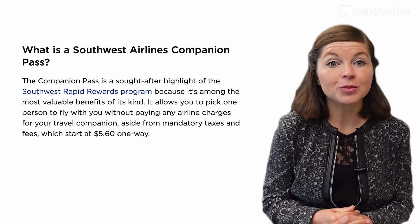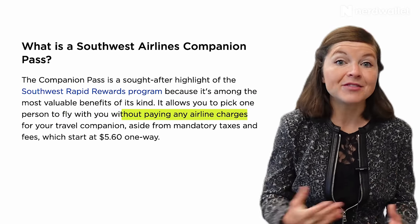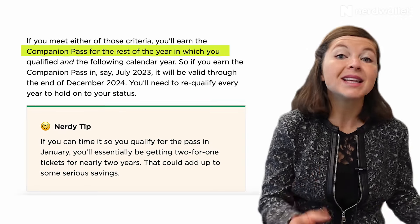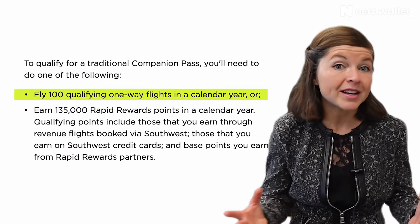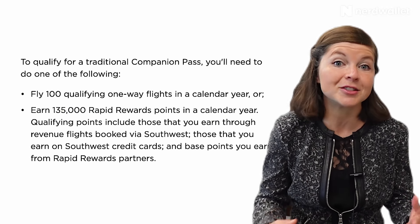All three of these cards usually offer sign-up bonuses, which can net you a huge windfall of Rapid Rewards points in one go. And that brings me to one of the best offerings in the Southwest universe: the Southwest Companion Pass. As a Companion Pass holder, you can book flights with cash or points anywhere Southwest flies and add a designated companion for free, aside from taxes and fees, for as long as you hold the pass. That's typically the year you earn the pass, plus the entire following calendar year. Southwest requires you to fly 100 qualifying flight segments or earn 135,000 qualifying Rapid Rewards points in a calendar year to earn it.